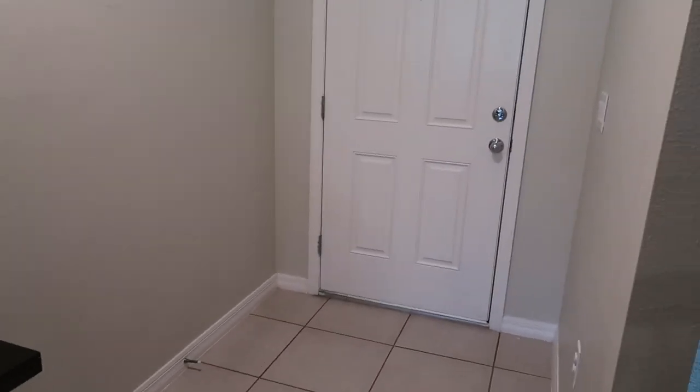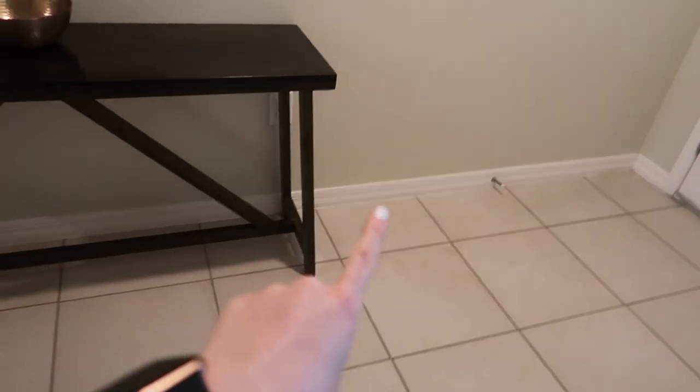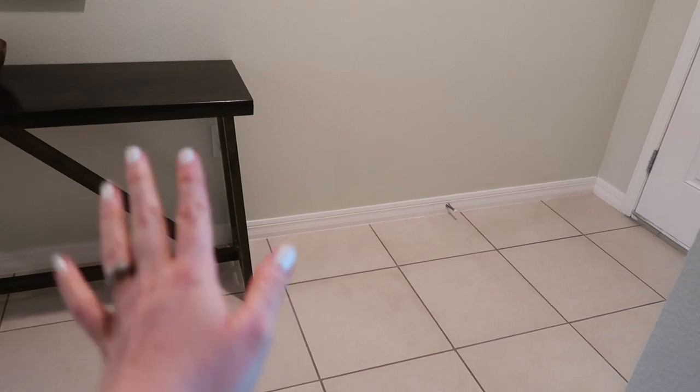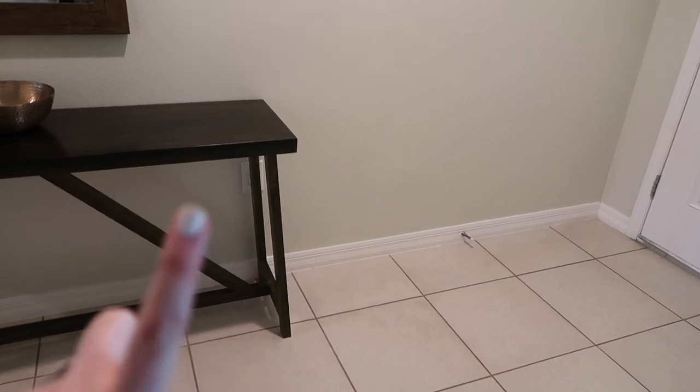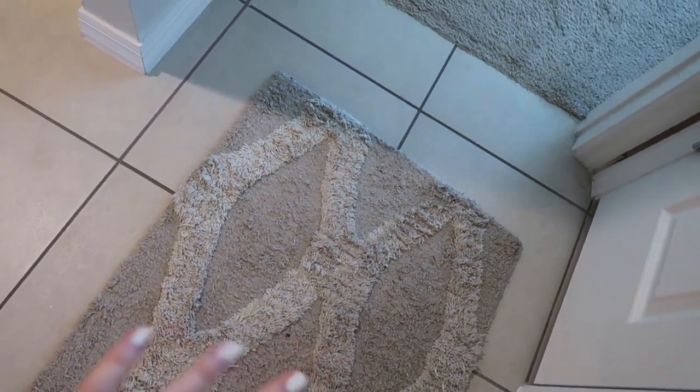There are actually a couple of rooms in our house that are still that original color, so I'll be able to show you the difference. I also want to add a basket to put shoes in, but I'm skeptical because Anastasia will probably just fling the shoes everywhere. And I do want to add a runner here — the one I'm standing on right now is so dirty and gross, I just want to get rid of it.